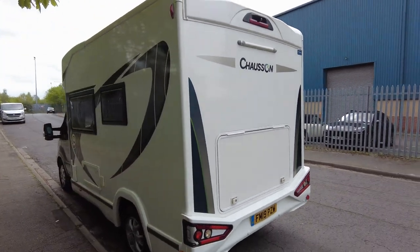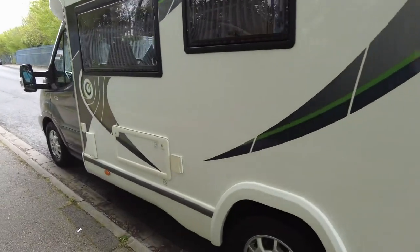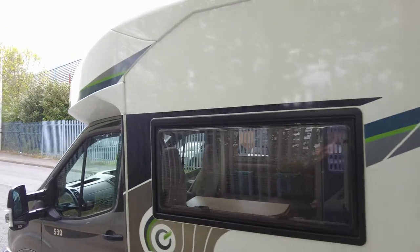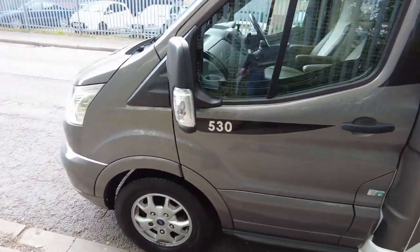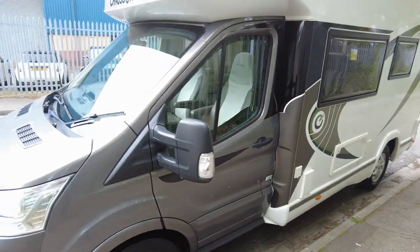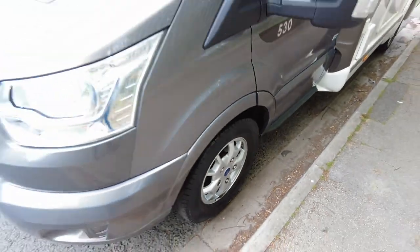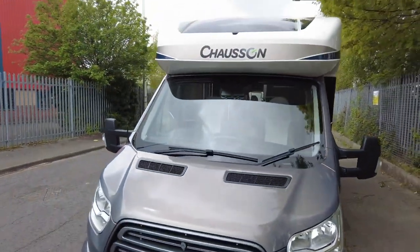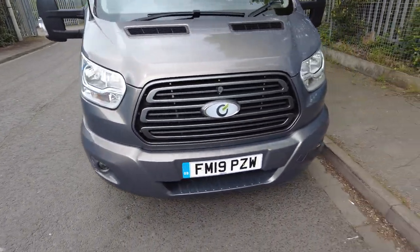It also comes with a solar panel, and on this side just at the bottom you've got your external shower point. All windows are in good condition — no scratches, no scrapes. The grey cab is very nice and goes very well. Wing mirrors are in good condition, the alloys — Ford alloys — are excellent, no scratches. The windscreen's got no chips and the front is looking excellent.